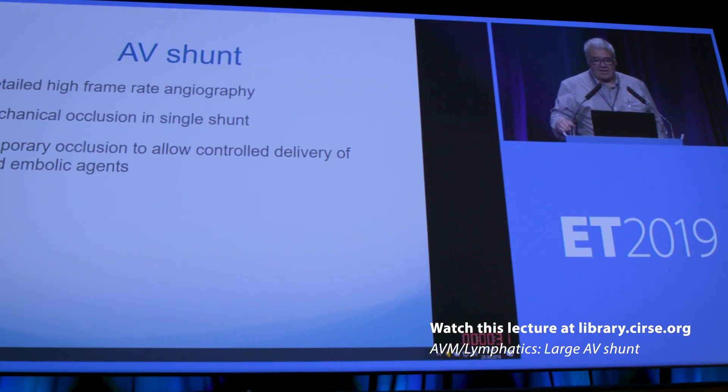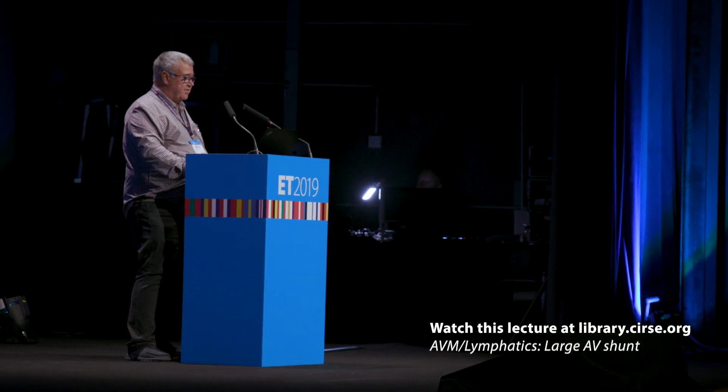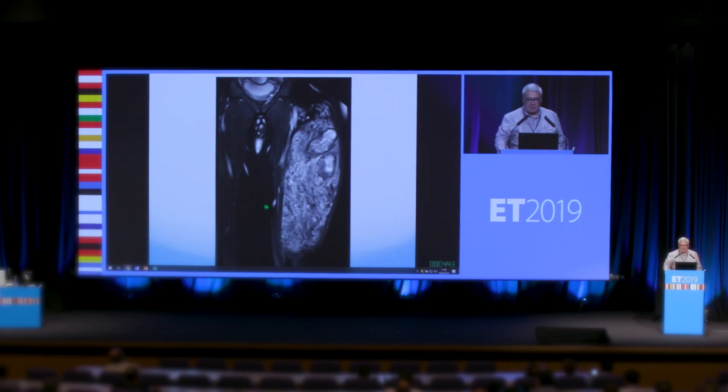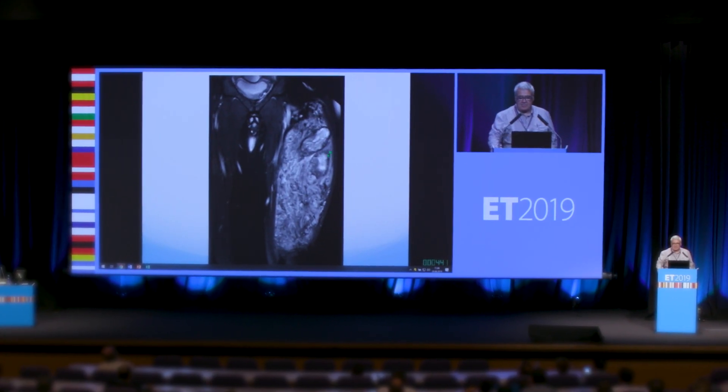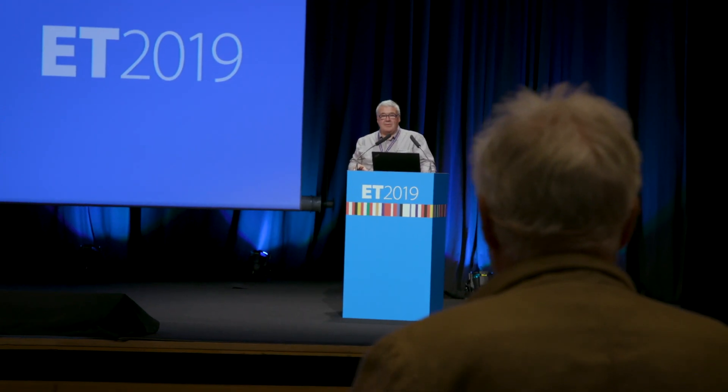How I tailor my treatment approach is that first of all it's absolutely vital to make the correct diagnosis, and that is often from talking to the patient, having a history of their condition, doing basic physical examination and also a Doppler scan. Then we can be fairly certain of which vascular malformation we're treating.